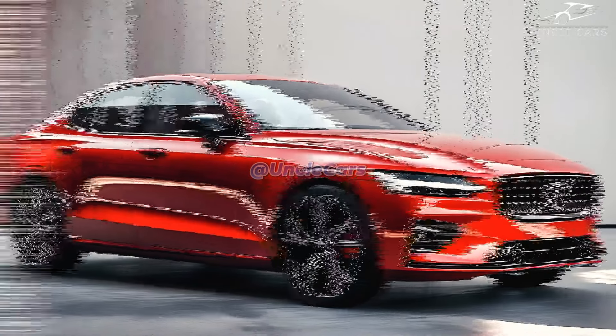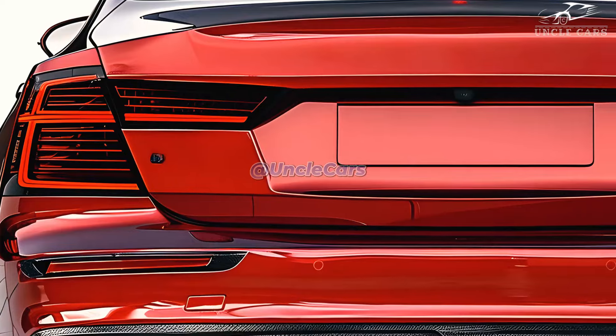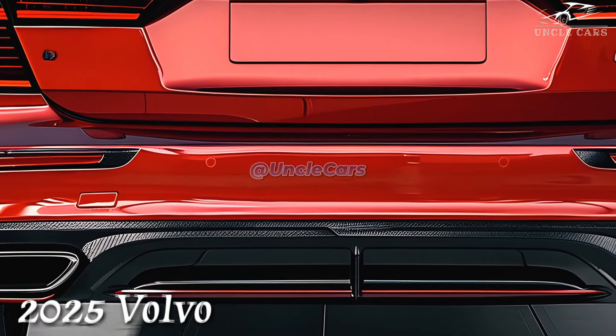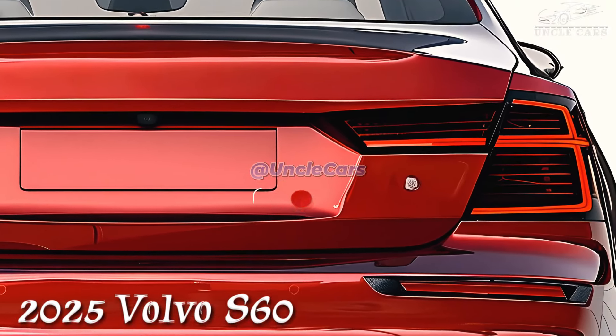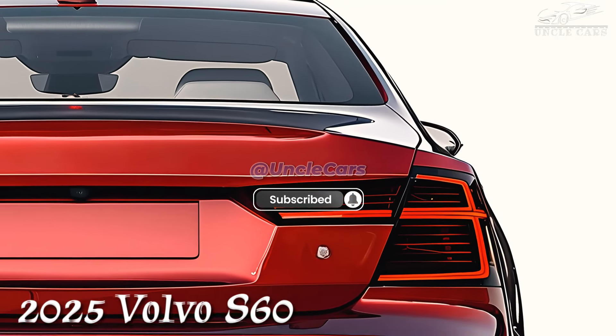The S60 sedan's base Core and mid-level Plus models are being brought back for one last year. The plug-in hybrid recharge was called the T8 AWD plug-in hybrid PHEV, and the top-of-the-line model was called the Ultra. The Ultra model comes with a black edition kit this year that has black wheels and onyx black or crystal white paint on the outside accents.